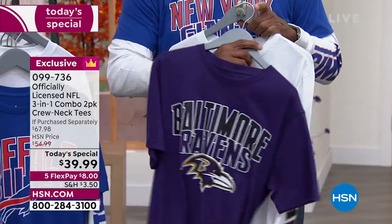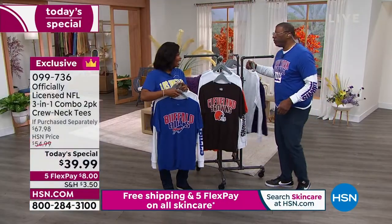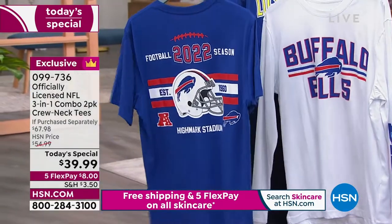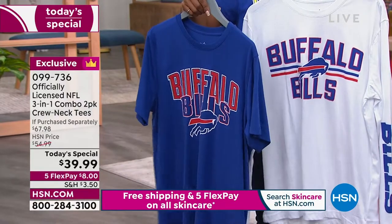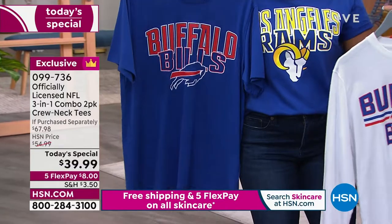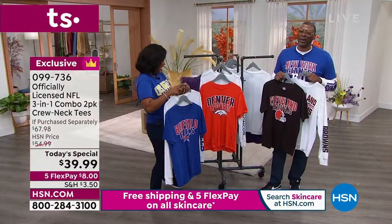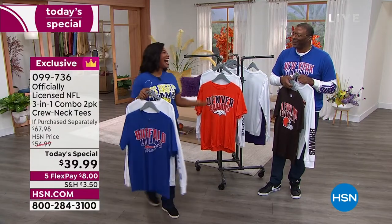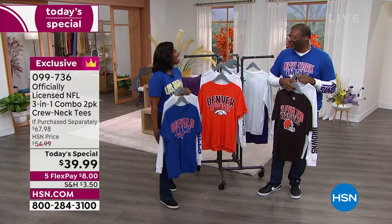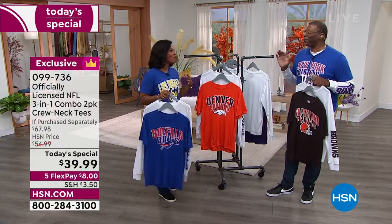Just so you know — if you are shopping for the Cincinnati Bengals, that one's already gone. The Bills are on the way out too, and they kick off the season this Thursday against the Rams. The host notes she's wearing a new team today. Carl jokes he was wondering if she had denounced her fandom, and she confirms she went back to California and can't say the same for the Raiders.